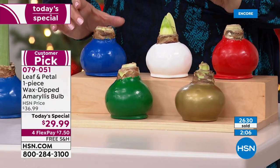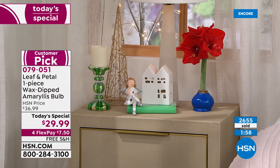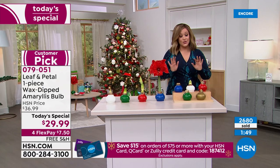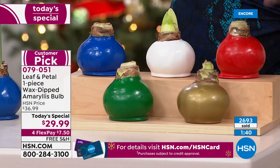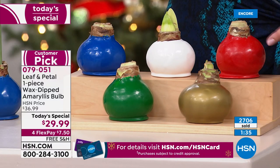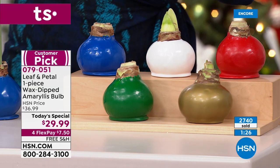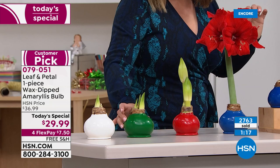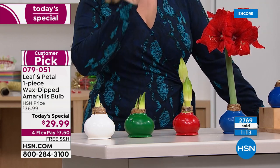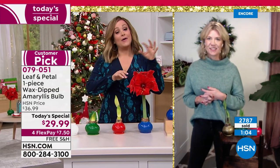If you want the blue, please do not wait until tomorrow to place your order — it may not make the night. The green is brand new as well, we've got the white, the gold, and the holiday red. You will get your wax-dipped bulb and in as little as four weeks you start seeing this progression. It's exciting every single day waking up to see how much more it's progressed. About 60% of them will actually have three stalks — it's almost like winning the lottery. Everybody's guaranteed two stalks with four to five blooms lasting the holiday season.